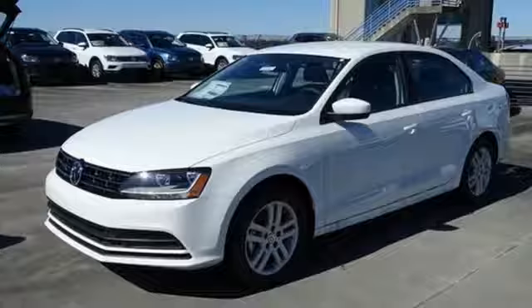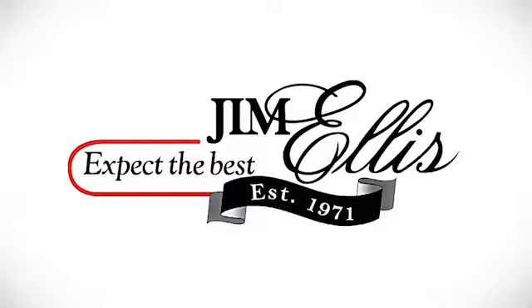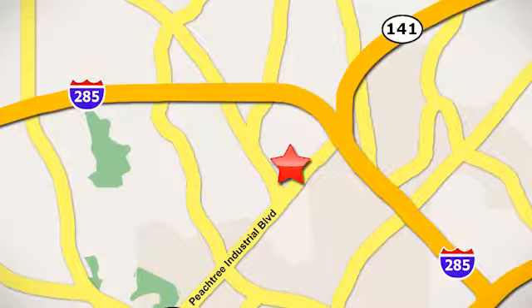Add this Jetta to your life today. Contact Jim Ellis Volkswagen of Atlanta today or stop on by. We're conveniently located inside I-285 on Peachtree Industrial.